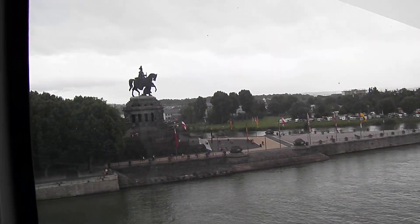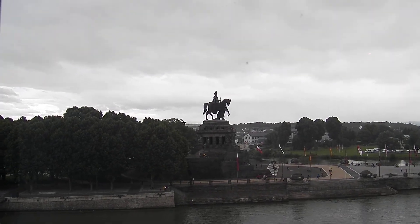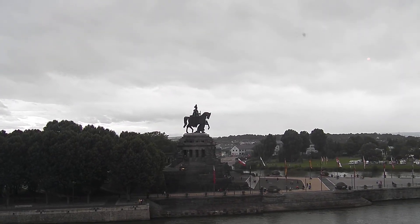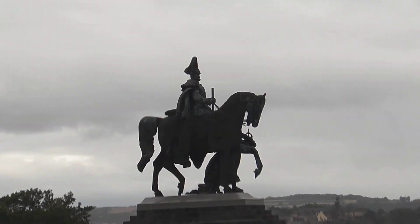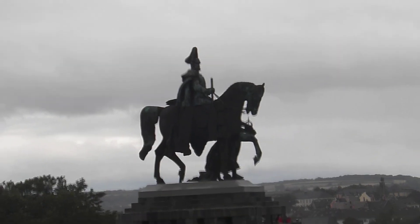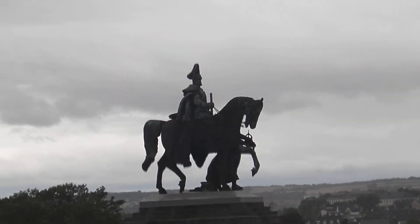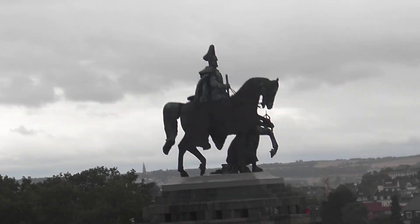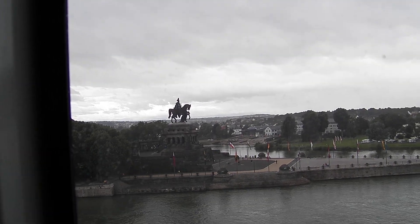The monument is the largest equestrian in the world. The figure, from the horseshoe to the tip of the helmet, is about 48 feet high. Completely cast out of bronze, it has a weight of about 70 tons. From bottom to the tip of the helmet, it has a height of about 120 feet. And that monument was erected in 1897 on an artificial peninsula.